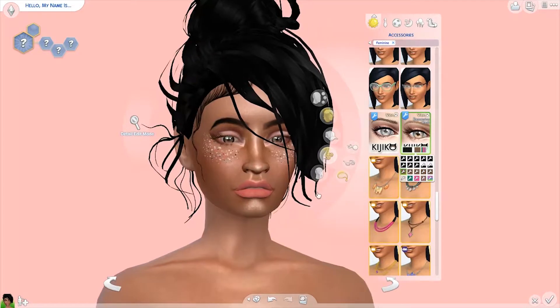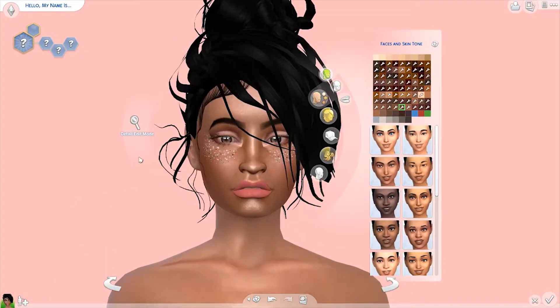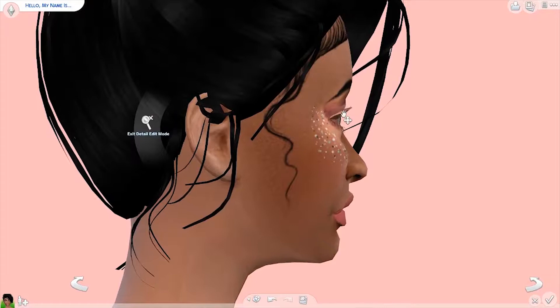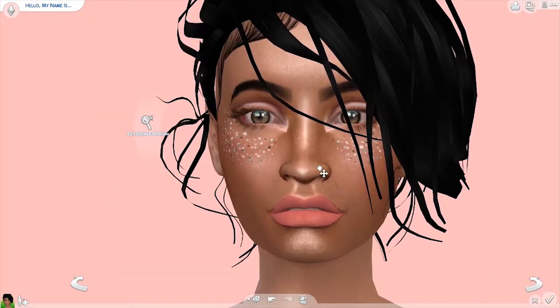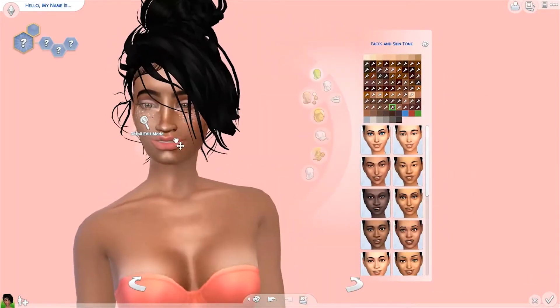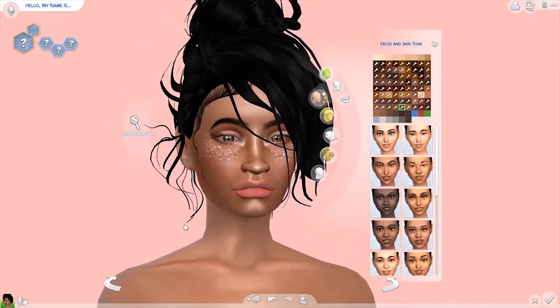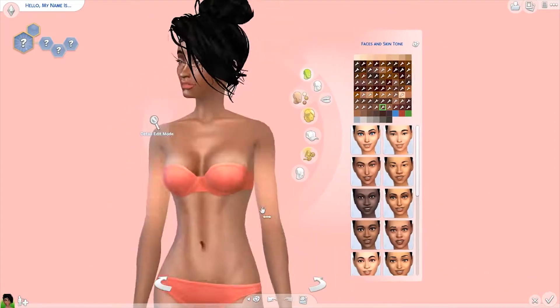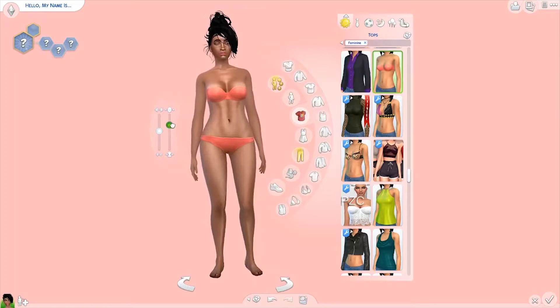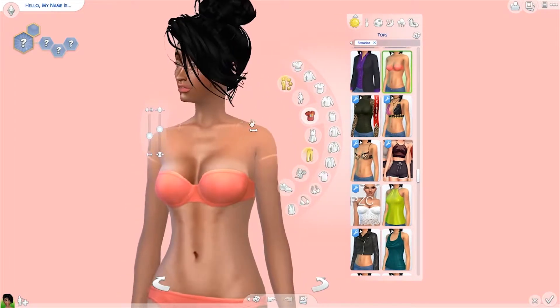With the makeup I tried to pick lighter colors that would go with the dress I had in mind. These baby hairs that are really long and wavy — I hadn't used those before either, so I used them on this sim and I think it came out really nice. I think she came out really cute for a teenager going to prom.